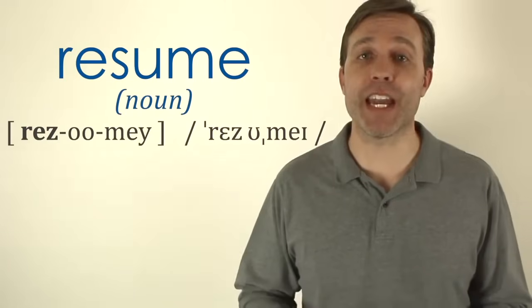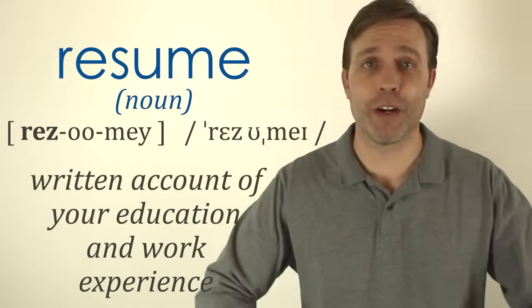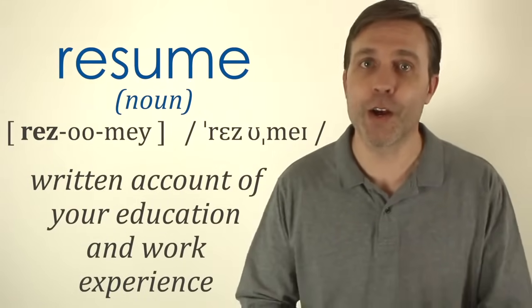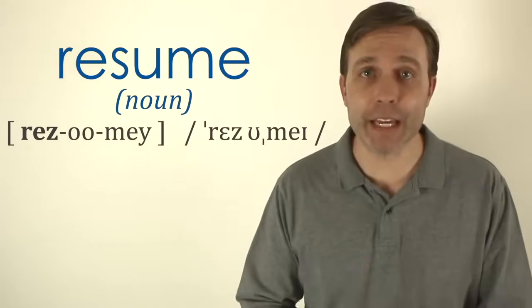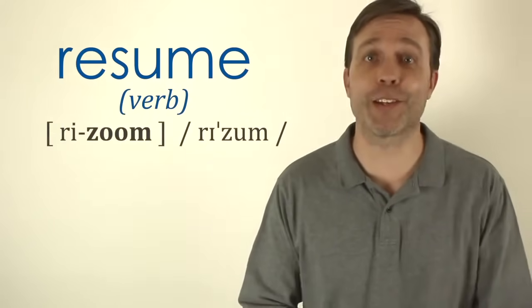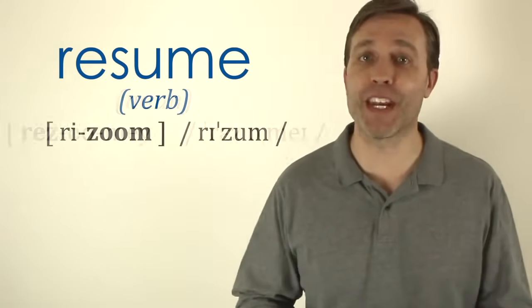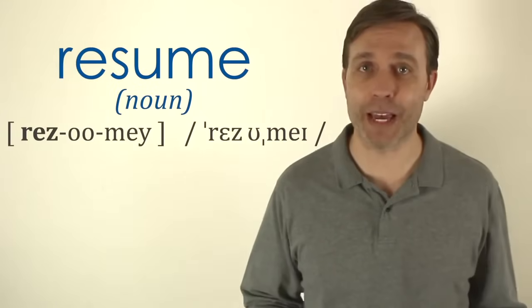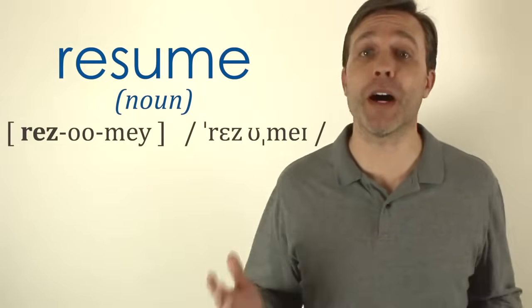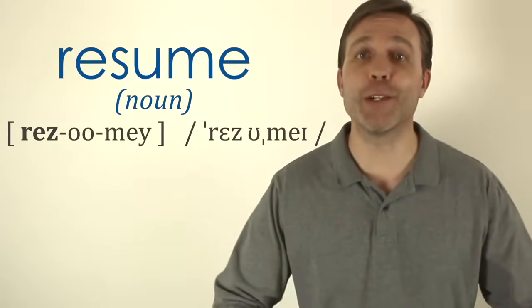The next word is 'résumé,' which has three syllables and the stress is on the first syllable. I'm talking about the noun résumé — your CV, a written account of your personal work experience and education. Learners often confuse it with the verb 'resume,' which has two syllables and the stress on the second syllable. Be careful: if you are talking about the noun, you want to say résumé.